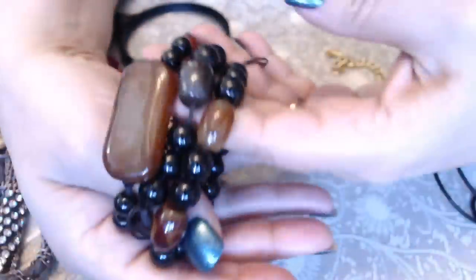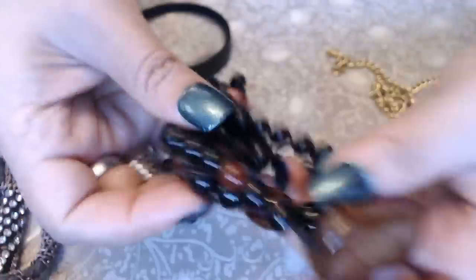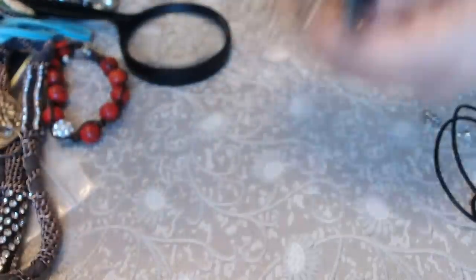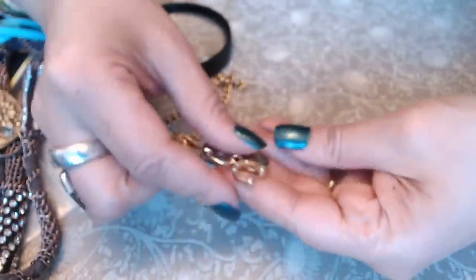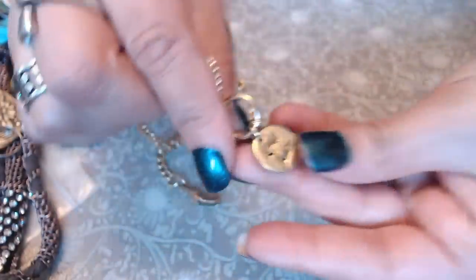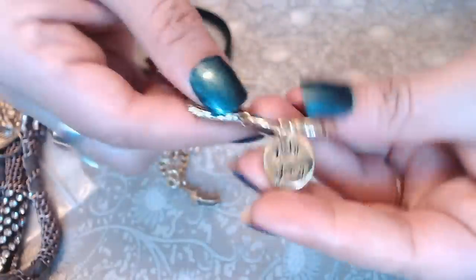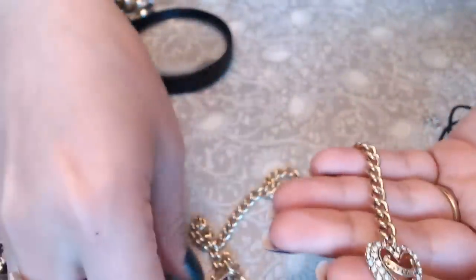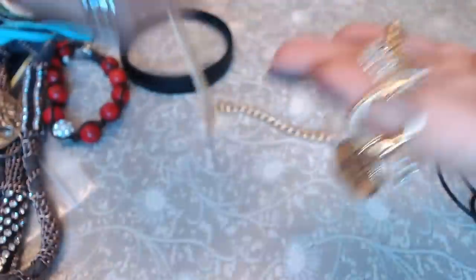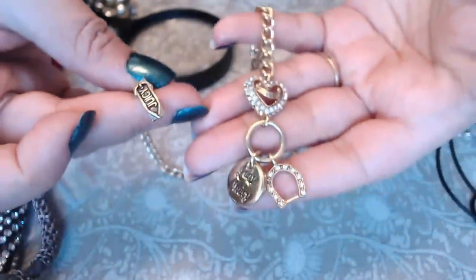They're made out of some kind of stone — could even be jade. Next we have — oh — 'Love Couture, Lady Juicy'? Is that what it says? Lady Juicy, oh my god. So we have a Lady Juicy necklace — kind of small, looks like a choker. This is for the Lady Juicies out there — not bad!